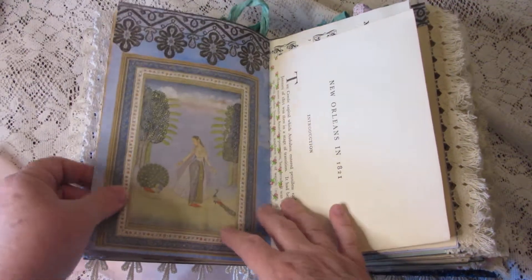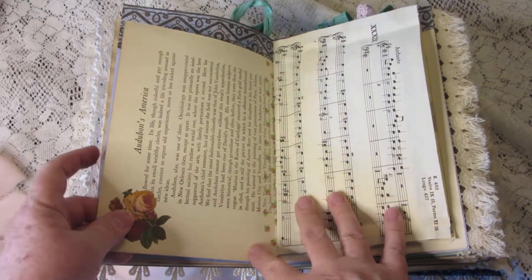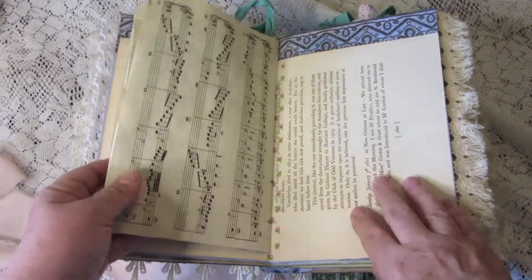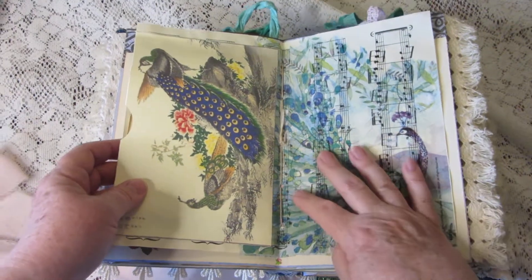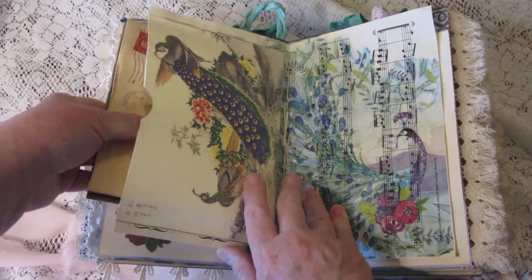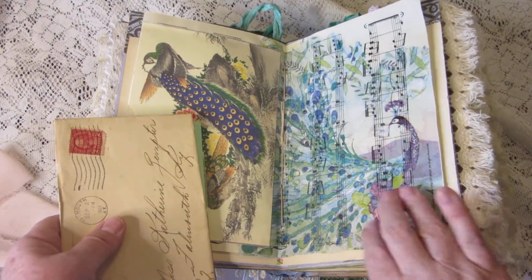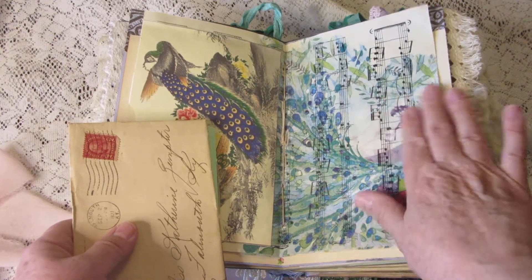Moving on — here is a page from a vintage book about Audubon's America. Here in the center I have a large pocket, and over here is a peacock napkin decoupaged onto some sheet music.